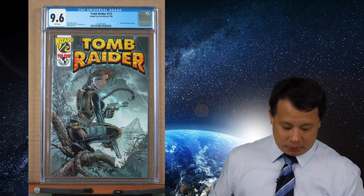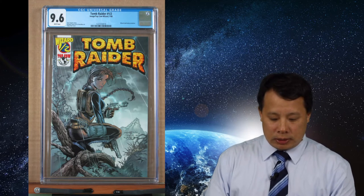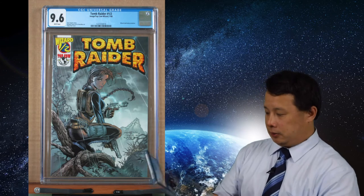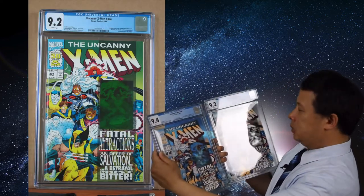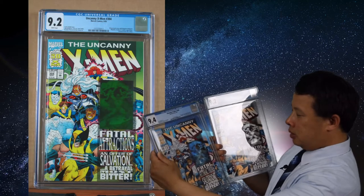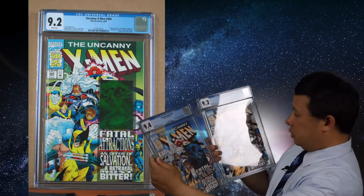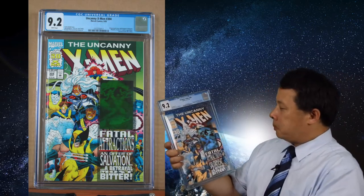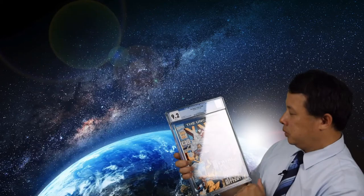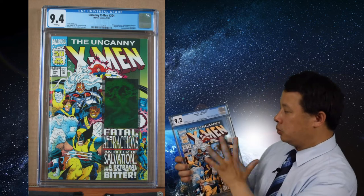The next two are special hologram comics — I got two different sets. These are X-Men and X-Men 304, both featuring the Magneto hologram. The lower grade is because of a corner issue, but the hologram sticker on the page looks really nice overall. It's well worth collecting if you're looking for a display piece.